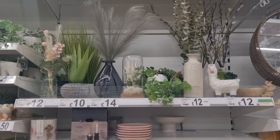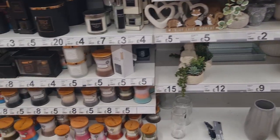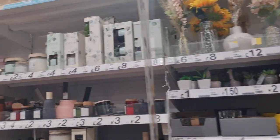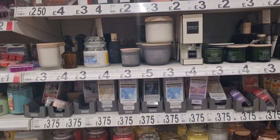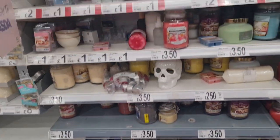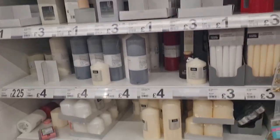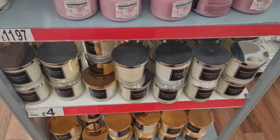So here are vases and ornaments, artificial plants, candles — beautiful scent here, smells really good standing in front of them. Diffusers and some more candles.